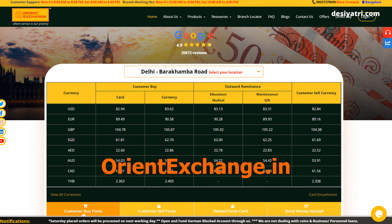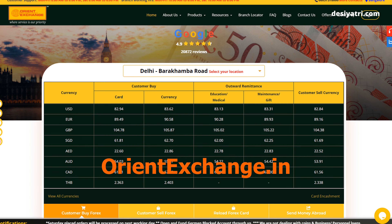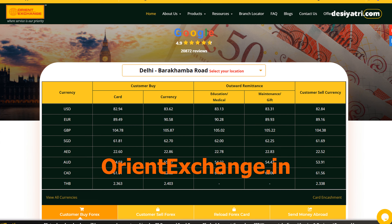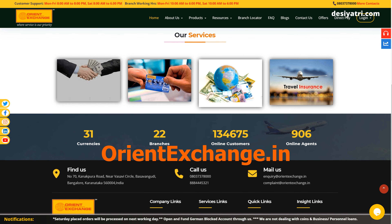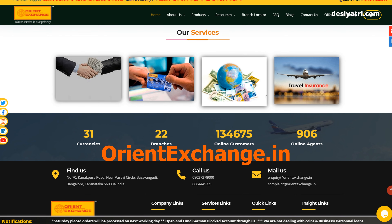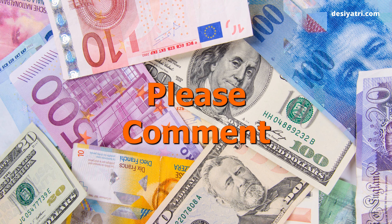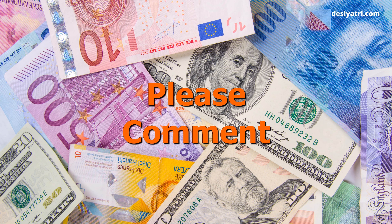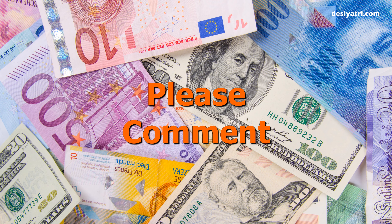If your location is served by Orient Exchange, you may like to give them a try. But do compare their exchange rates with any other similar service operating in your city before you decide to order. You will find a lot more information on their website, including their customer care number. For any questions or feedback on this video, please leave a comment below. I will be happy to respond.